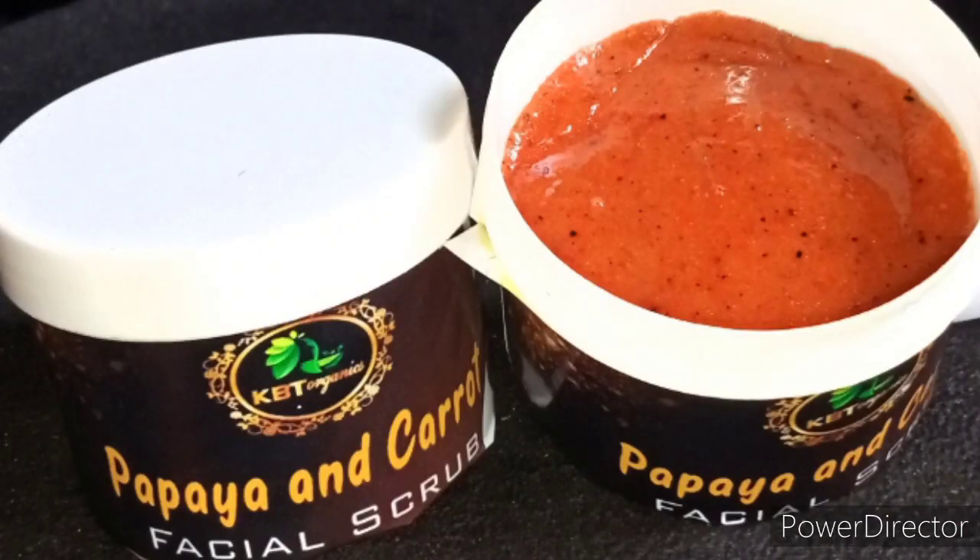We also have our facial carrot and papaya facial scrub — very, very good for facial skin, because most skin is mild and very sensitive. So we make sure that those products are able to tackle and manage the skin.